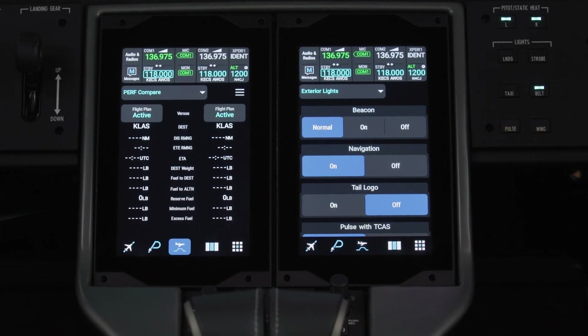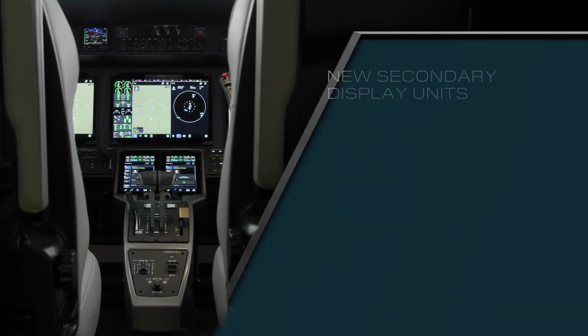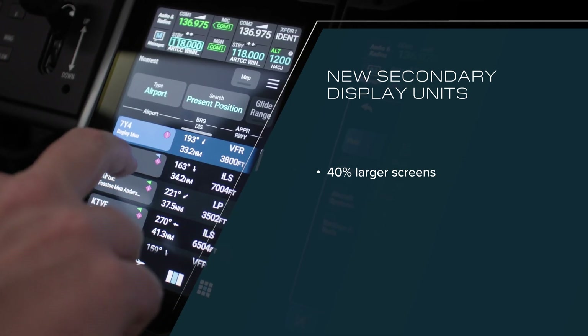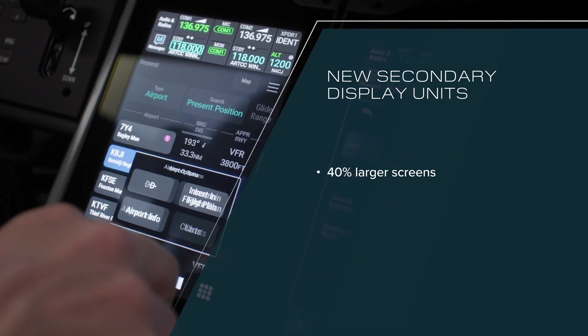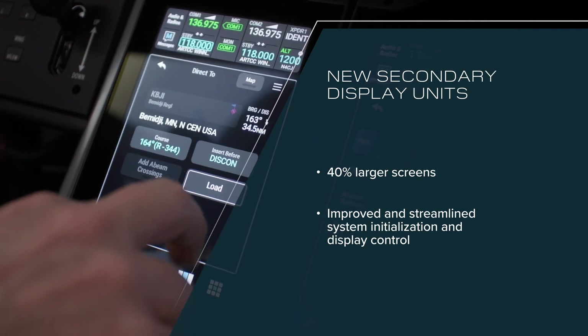Paired with these new primary display units are two all-new 7-inch secondary display units. Pilots will enjoy the same benefits as the primary displays, and 40% larger screens than the G3000 GTC, which allows additional space for data entry and system control, as well as improved and streamlined system initialization and display control.